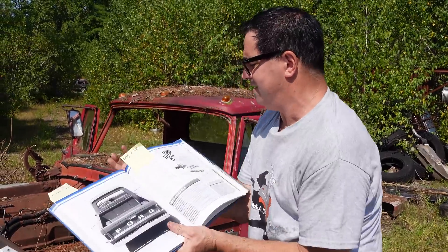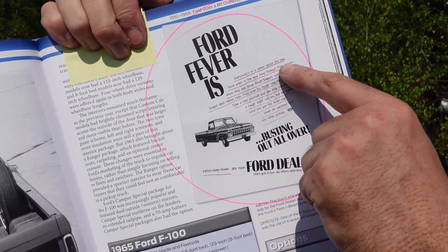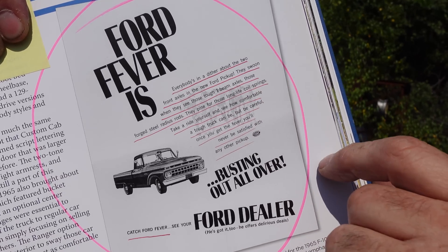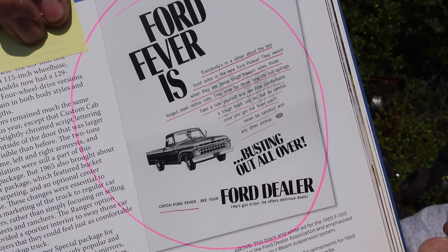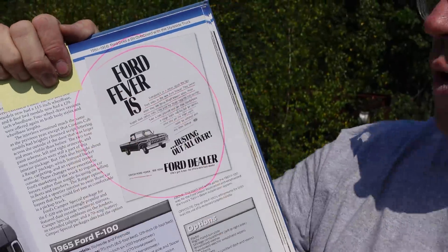Speaking of that two-piece axle, here's some Ford advertising. It says: 'Ford fever is busting out all over. Everybody's in a dither about the two front axles in a new Ford pickup. They swoon when they see those tough I-beam axles, those Ford steel radius rods. They pine for those long-life coil springs. Take your ride yourself and see how comfortable a tough truck can be. But be careful — once you get the fever, you'll never be satisfied with any other pickup.' In 1968 there was also Dodge fever, which I wonder if they fought about in court.